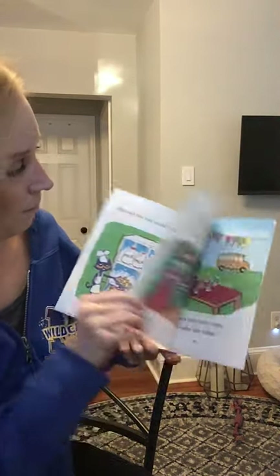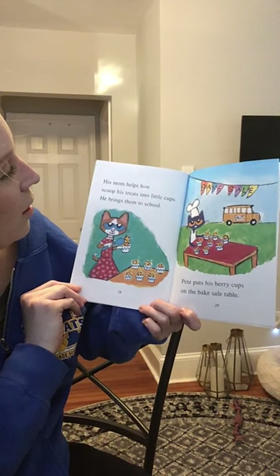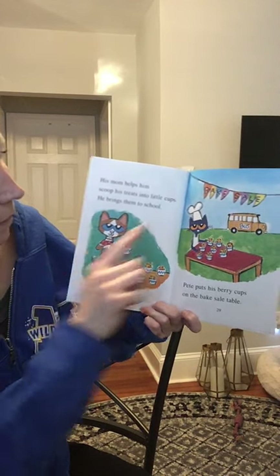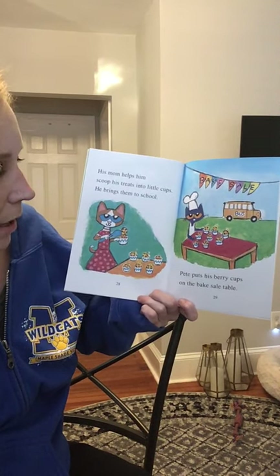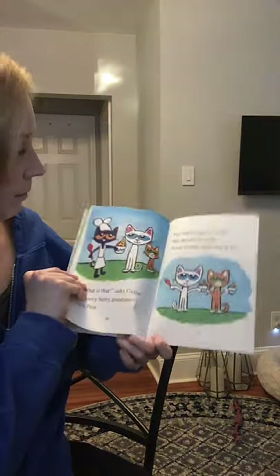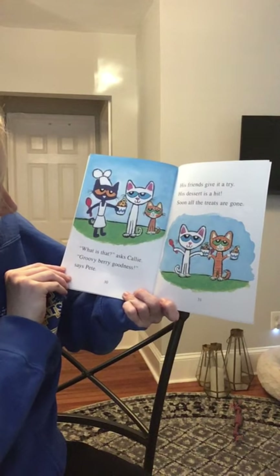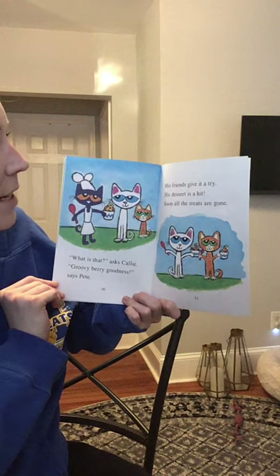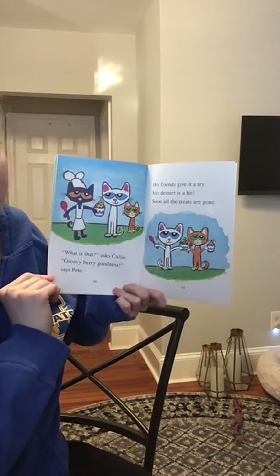Yum. His mom helps him scoop his treats into little cups. He brings them to school and puts his berry cups on the bake sale table. What is that? asks Callie. Groovy berry goodness, says Pete. His friends give it a try. His dessert is a hit. Soon, all the treats are gone.